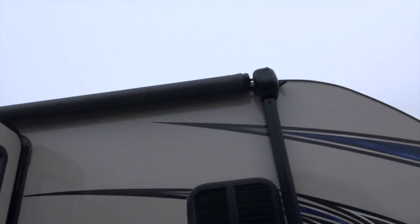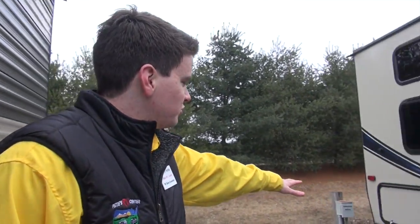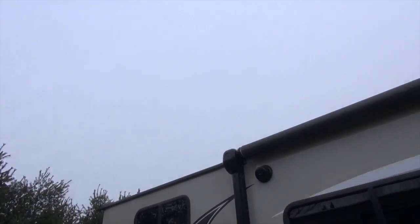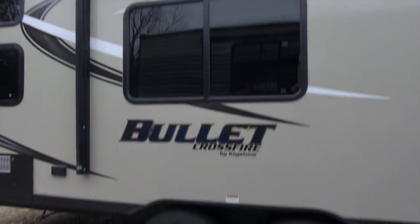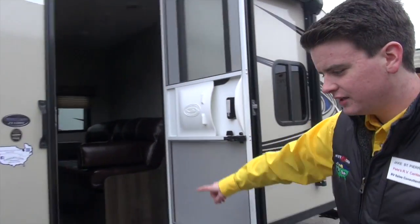Coming down the side you got your nice awning. You can see how it extends over most of your living area, your hangout area if you will. Moving down, you're going to have more storage underneath that back bunk. Your outside speakers keep the tunes blaring while the fire is going and the marshmallows are roasting.